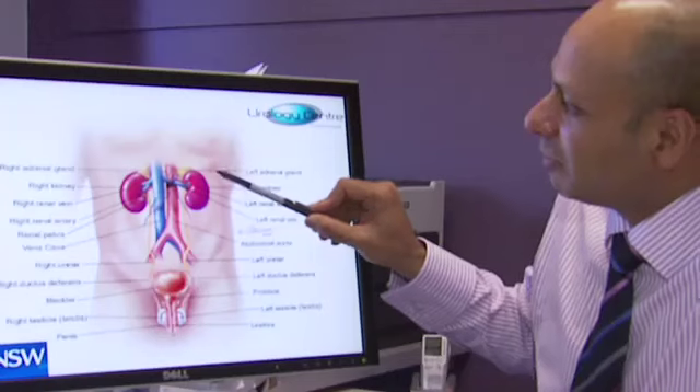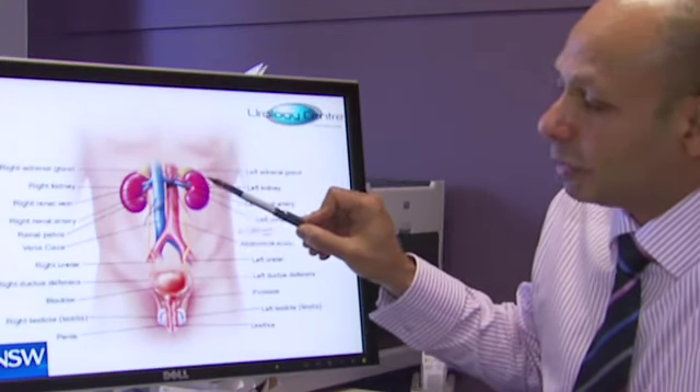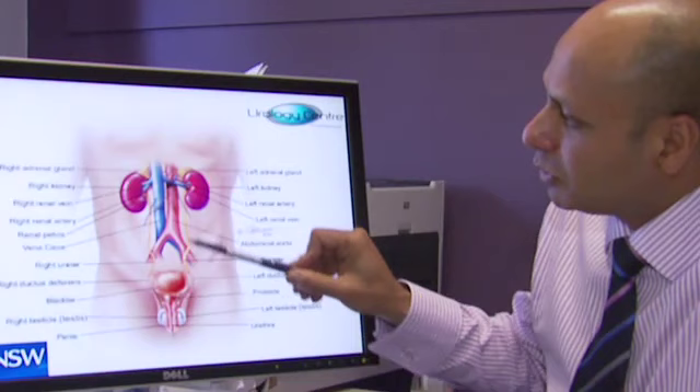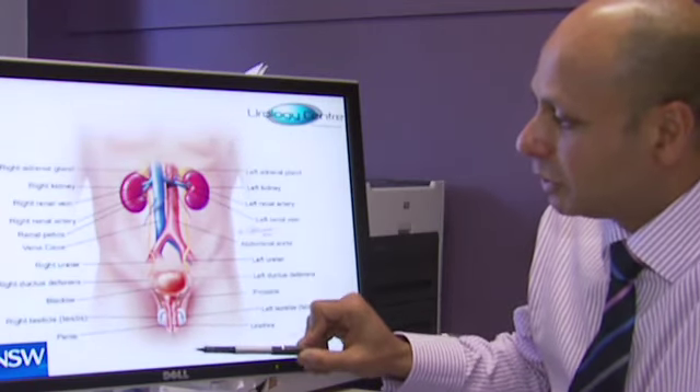The prostate gland sits below the bladder and produces seminal fluid. By way of diagram, let's look at this picture of the male organs. This is the left kidney and the right kidney. They produce urine that's passed through these little yellow tubes down to the bladder where we store the urine, and then we pass it through the urethra.